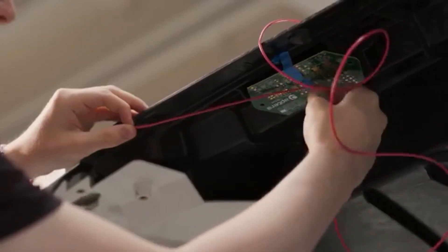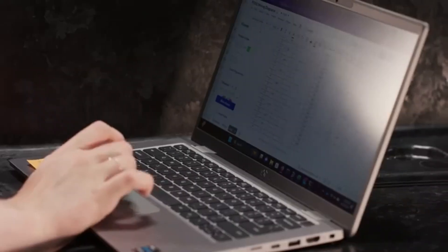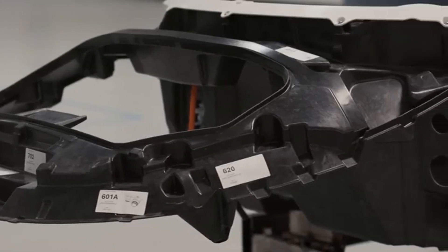Aptera's wire-harness test mule, PI1, is utilized for cable measurements and fitment validation, and PI2, the first of several driving vehicles, will follow. The Aptera team has been able to run wires in the bins thanks to PI1, and as a result, Aptera has been able to modify the physical cable links and guarantee that the cables are routed according to plan.